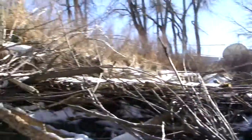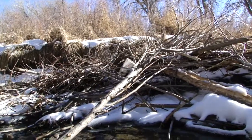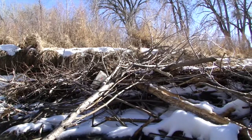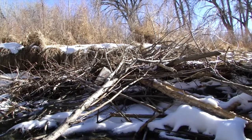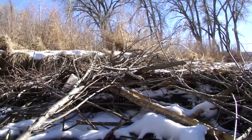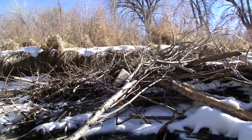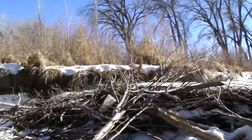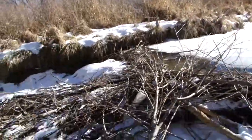I've got to assume that when the bigger melt-offs come in springtime, this puppy is going to just break loose and not even be here. All of this debris has gotten itself clogged up here — it's going to wind up way downstream.